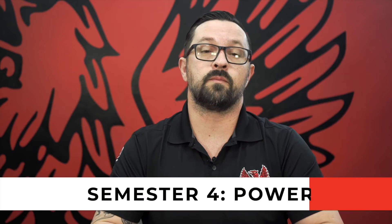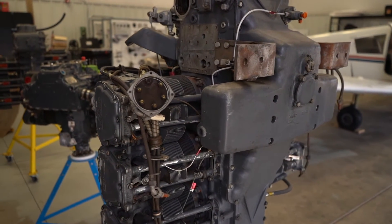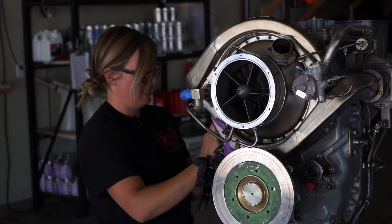Starting semester four, we begin power plant education, which covers your engines. Power plant one focuses on reciprocating engine systems only, along with additional general education courses to ensure you complete your AAS degree. Your final semester, semester five, is power plant two — turbine engine systems. You'll learn about turbine engines and all the systems within a turbine engine and how they function. By the end of semester five, you'll be eligible to take your FAA power plant examinations and earn your power plant license, giving you both your airframe and power plant licenses and an associate's degree in aviation maintenance technology.